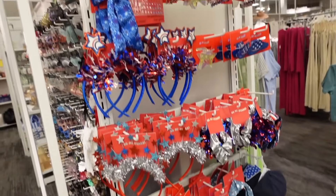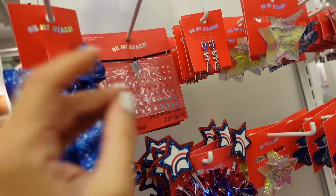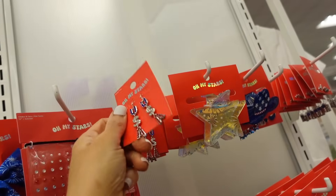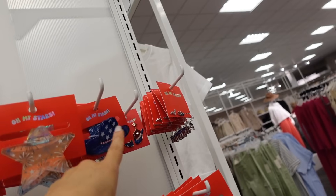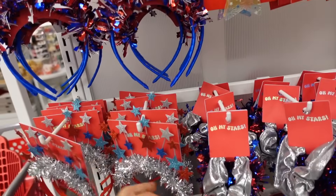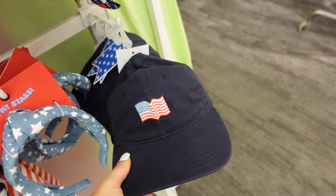They also have the new Americana accessories — the little hair bows are $8, they have a choker with the stars for $8, the USA earrings are $8, so I guess everything's $8. Little hair clips, the star, the cowboy hat, cowboy earrings, a three-pack, little headbands, scrunchies, a knotted headband, and a baseball hat.